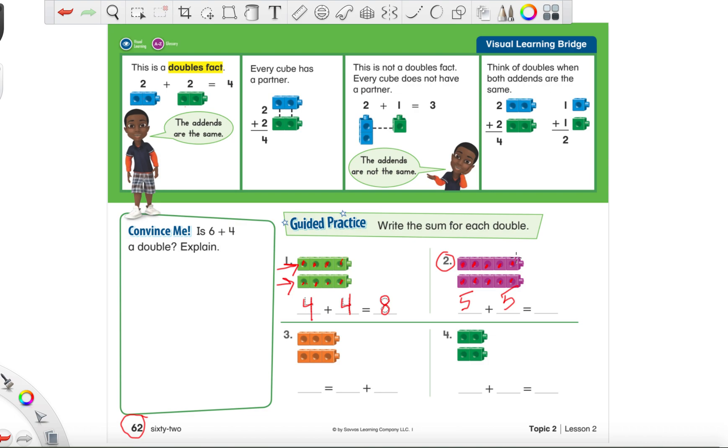Now what is our total? Count all the purple cubes together and write down the total. Let's double check: one, two, three, four, five, six, seven, eight, nine, and ten. Now we know five plus five is ten. And look — it's ending in a zero, just like we talked about earlier, because it's a doubles fact. It always ends in certain numbers.